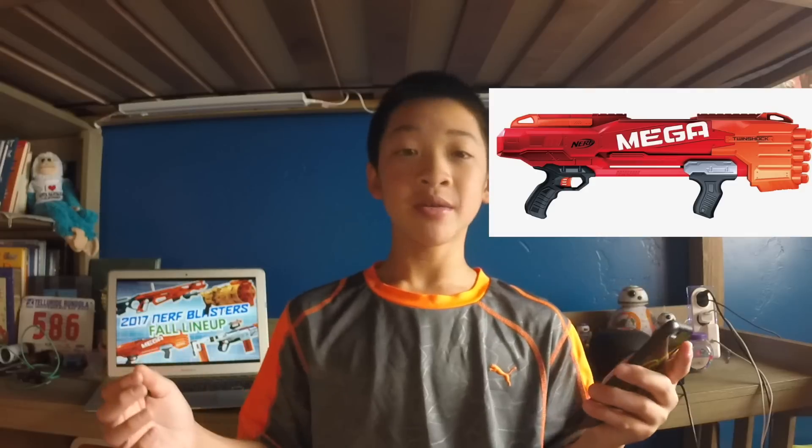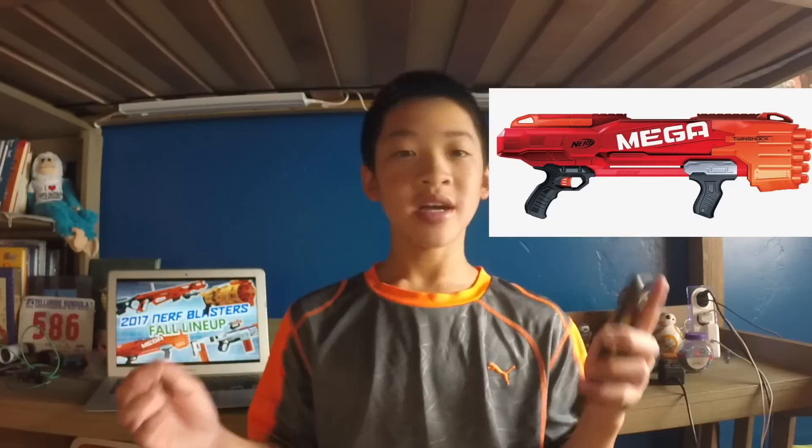Next is a blaster I couldn't care less for, but some people might enjoy — the Mega Twinshock, finally a Mega line shotgun. Honestly, it looks a little too big and I don't see the point of shooting two Mega darts at a time. It costs $40, and for just $10 more you could get the Raptor Strike. It holds 10 Mega darts, though effectively five shots since you fire two per trigger pull. You can fire one at a time like the Rough Cut. Mega darts fire 90 feet, so it should function fine — it's just up to you.